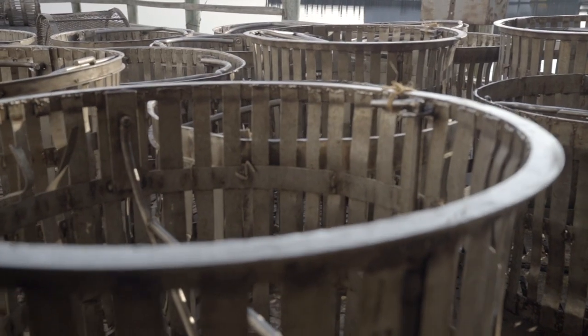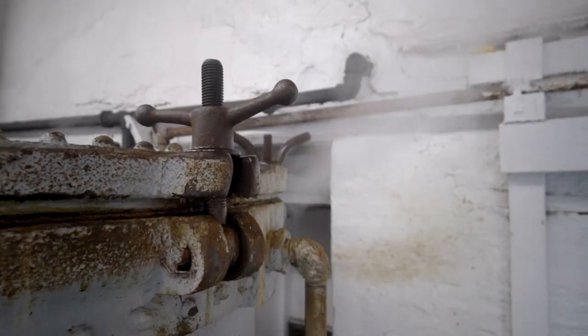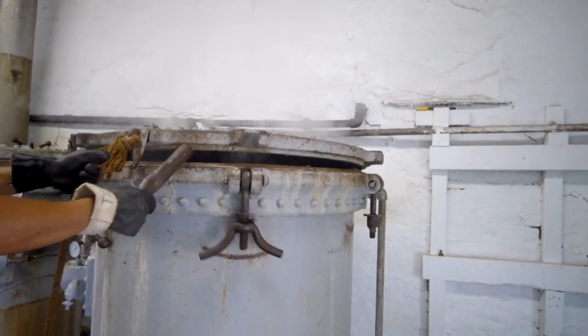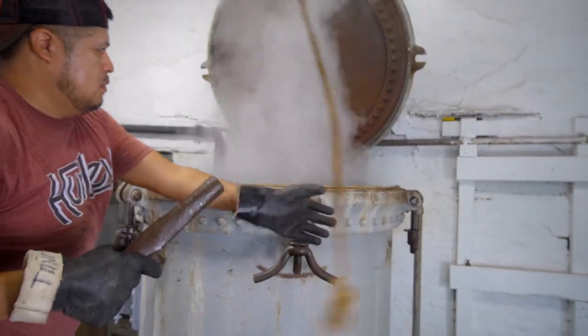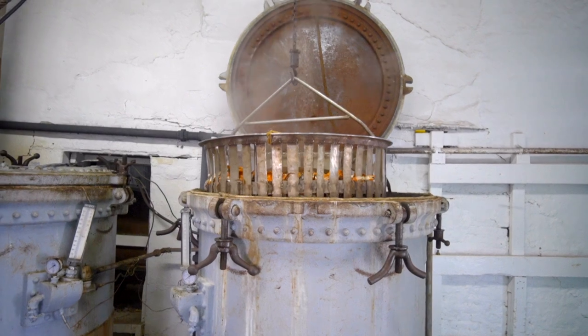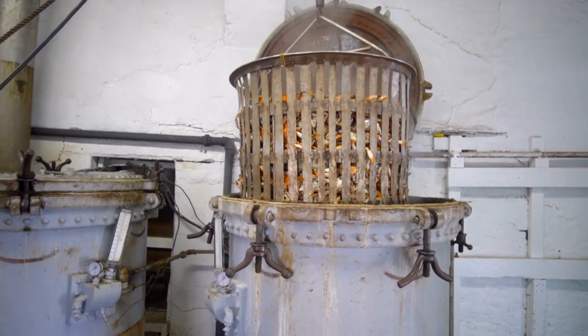We showed them where we steam the crabs in the big steamers. Each one holds about 800 pounds or 20 bushels at a time, and it takes about 25 minutes by the time you load and unload it. Then we air cool them and refrigerate them overnight before we pick them the next day. So stuff that's swimming today will be steamed today or tonight, picked tomorrow, and sold tomorrow. It's pretty hard to beat that kind of freshness.